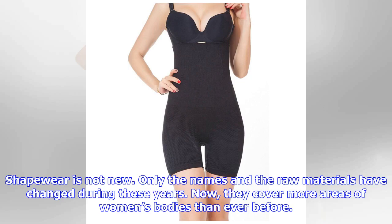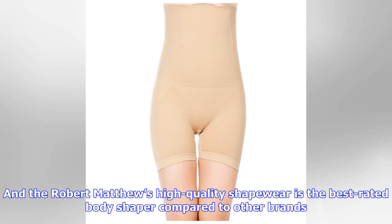Shapewear is not new — only the names and the raw materials have changed over the years. Now they cover more areas of women's bodies than ever before. Robert Matthew's high-quality shapewear is the best-rated body shaper compared to other brands.